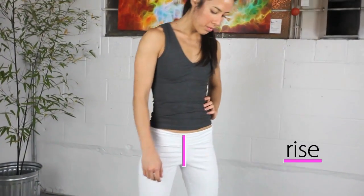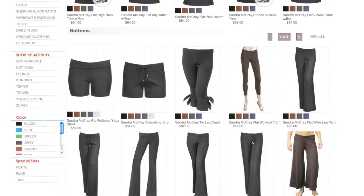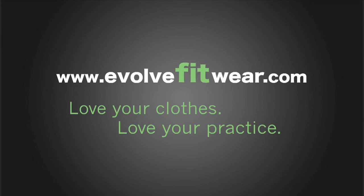Santa Macrae is designed and manufactured domestically out of downtown Los Angeles. Visit the Santa Macrae selection by visiting her brand page on evolvefitwear.com and let us know how we can help you find your perfect Santa Macrae pieces.